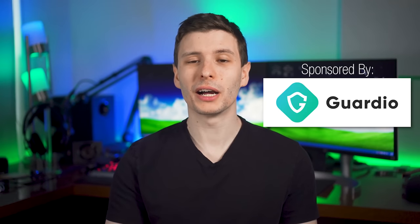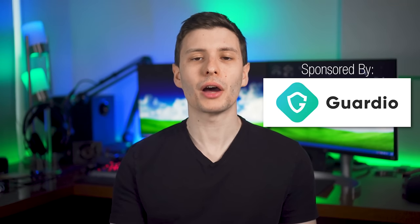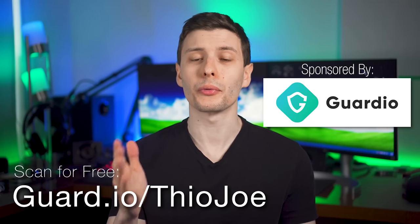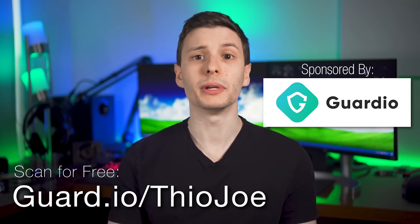Thanks again to Guardio for sponsoring this video. Be sure to check out guard.io/TheoJoe, where you can install their extension and scan your browser for threats for free — that link will also be in the description. Let me know what you think in the comments, and if you've come across this scam before, share your story so others can watch out for it. The next video I'd recommend is an ultimate guide for spotting spoofed emails — it'll tell you how to spot if an email itself is fake. Thanks for watching, I'll see you in the next one.